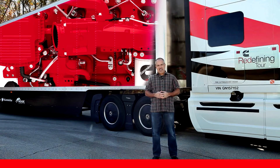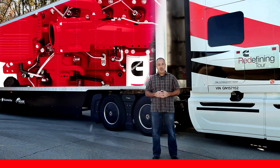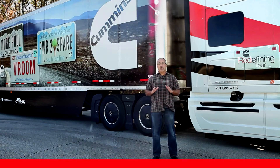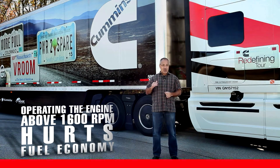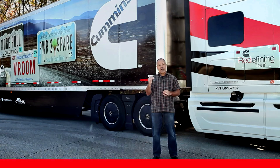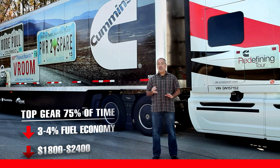The latest Cummins ISX-15 engine gives peak pulling power all the way back to 1000 RPM, and the ISX-12 at 1100 RPM. So you don't need to run up the RPM like you used to. In fact, operating the engine above 1600 RPM in some applications actually hurts fuel economy. The quicker you get to top gear and stay there, the better. If you're spending only 75 or 80 percent of your time in top gear instead of 90 percent, you're losing three or four percentage points in fuel economy.